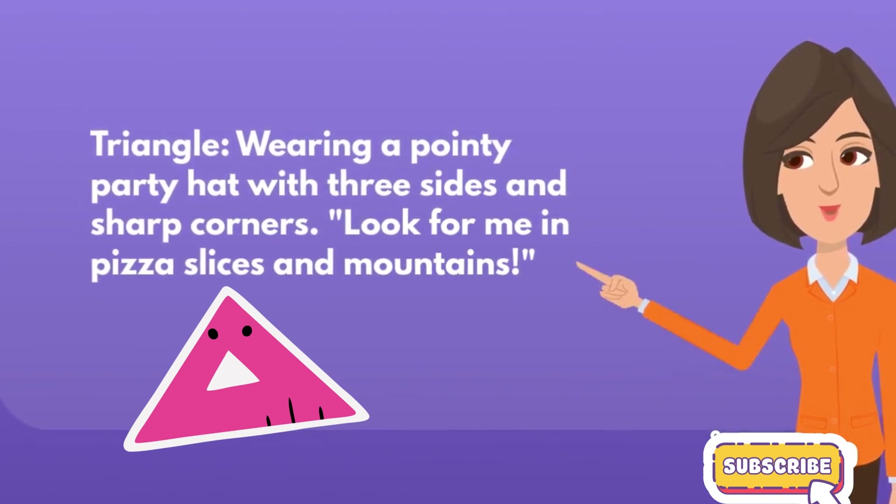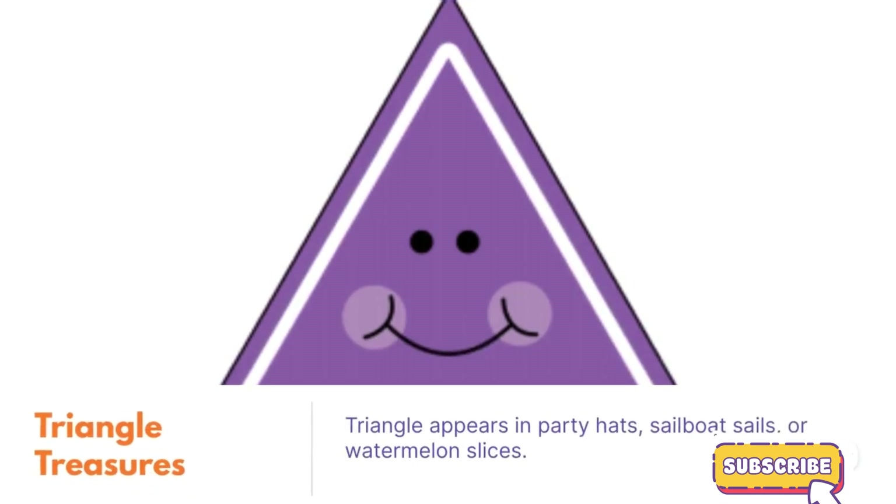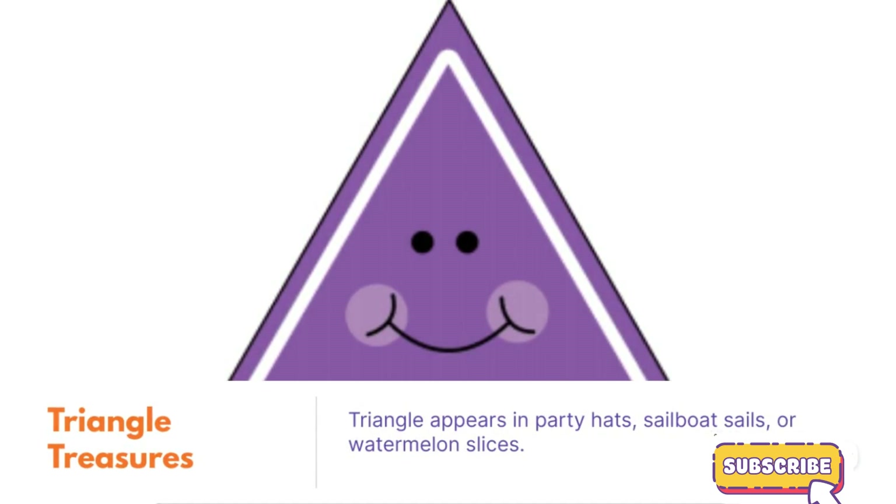Triangle, wearing a pointy party hat with three sides and sharp corners. Look for me in pizza slices and mountains. Triangle treasures. Triangle appears in party hats, sailboat sails, or watermelon slices.